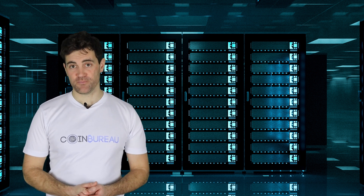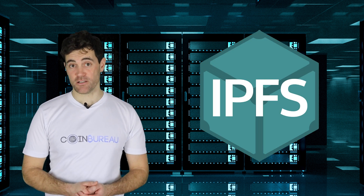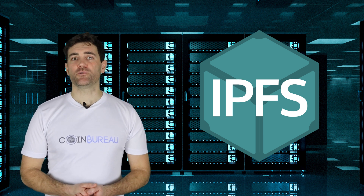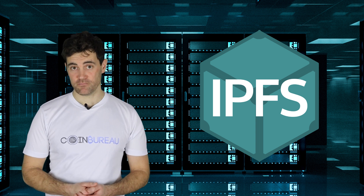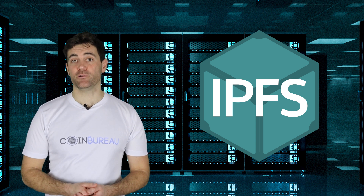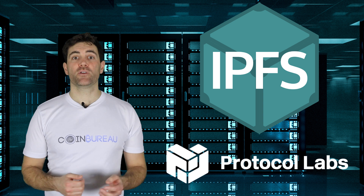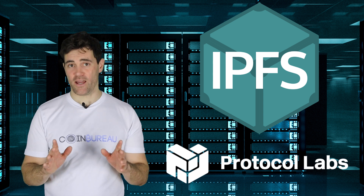In a number of ways. The first of which is through their use of the Interplanetary File System, or IPFS. IPFS is an open-source, peer-to-peer file sharing system that was initially released back in 2015. Since this time, it's gained considerable traction as more and more developers have built on top of it. It was developed by Protocol Labs, which was founded by Juan Bennett. Protocol Labs is also the company building the Filecoin protocol, and Juan is also the founder here.